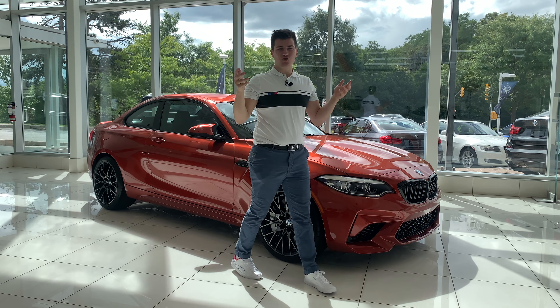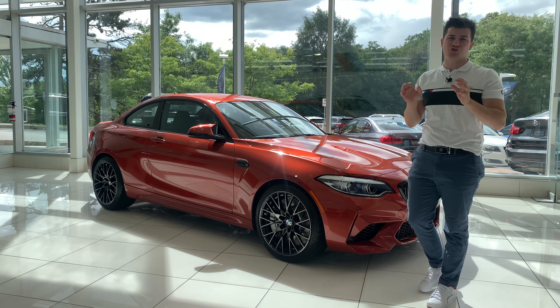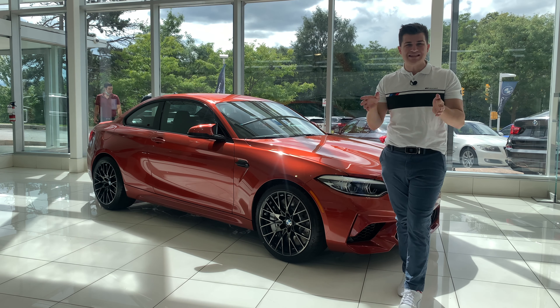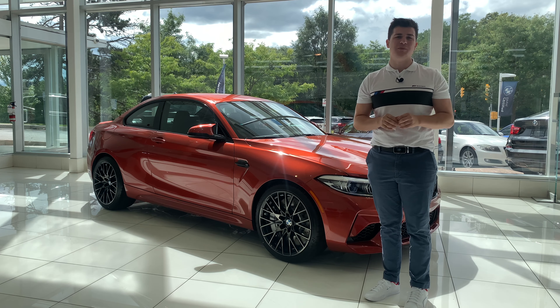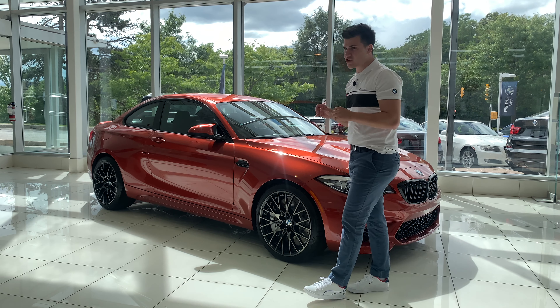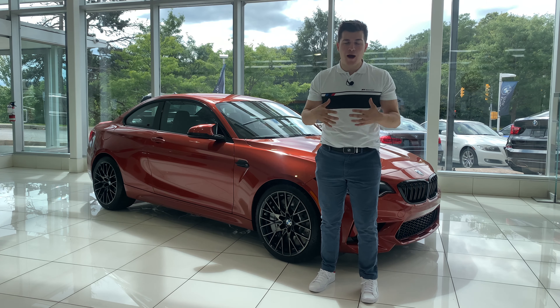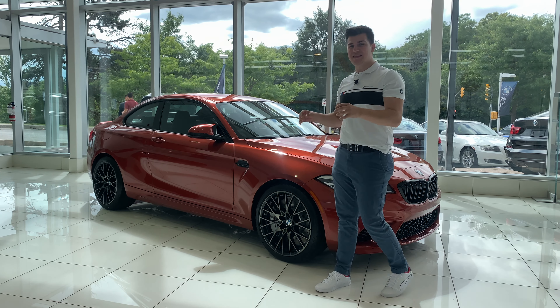This is our last 2021 BMW M2 with the manual transmission. Manual transmissions were pretty rare to begin with, with most people opting for the DCT dual clutch transmission. Most of the ones we ordered in for inventory had that dual clutch transmission — we had very select few manual options. This one happens to be beautiful Sunset Orange Metallic paired with black Dakota leather with orange contrast stitching. My name is Denver, I'm a client advisor here at Parkview BMW in Toronto, Canada.